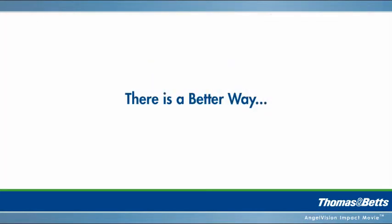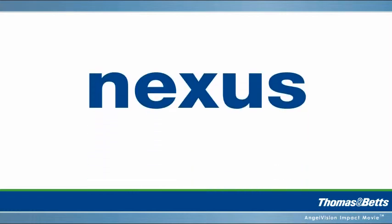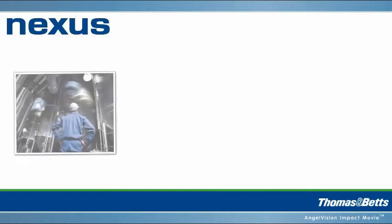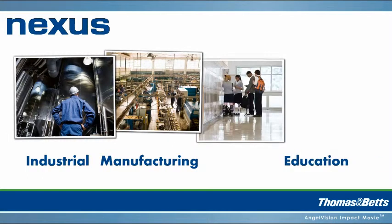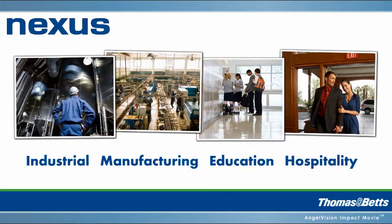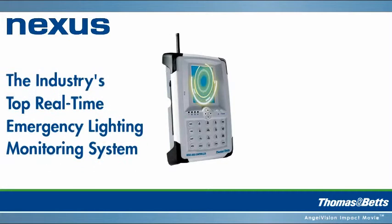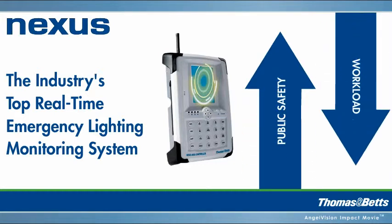But there is a better way. The Nexus Emergency Lighting Management System from Thomas & Betts. You probably already know that we're one of the leading emergency lighting manufacturers, that we go beyond a single one-size-fits-all system, that we customize solutions for any industry or setting. But did you know our Nexus system is the industry's top real-time emergency lighting monitoring system, improving public safety while minimizing your testing and maintenance workload?